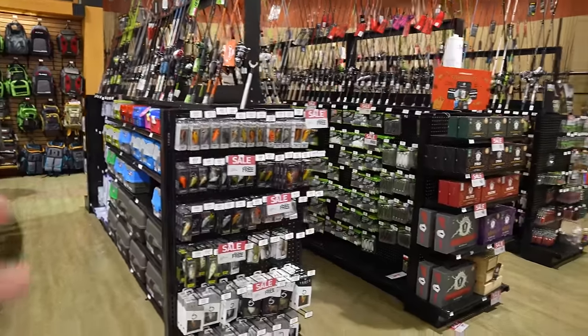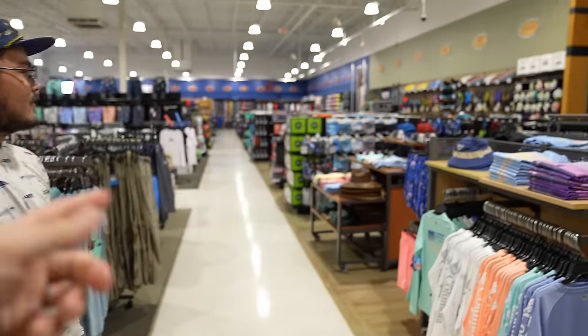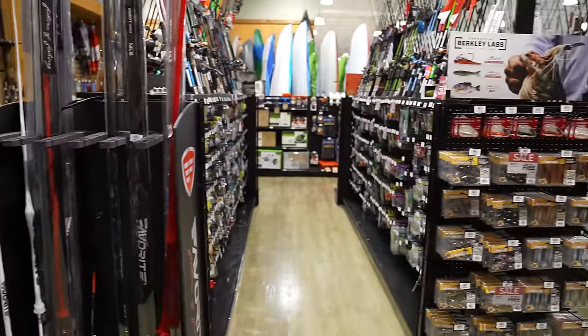Question: when did Dick's Sporting Goods reduce the size of the fishing section? It's less than half of what it used to be - it used to start way over there and go all the way down, now it's just this tiny little corner in the back of the store.